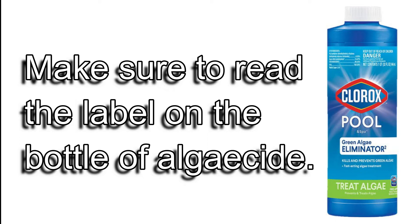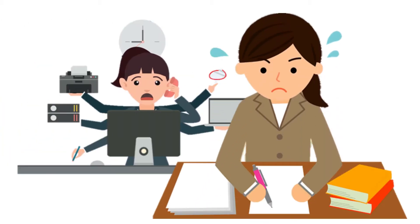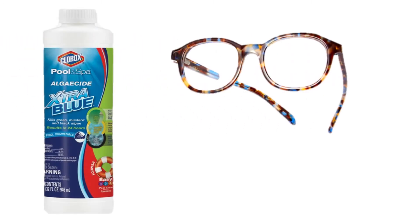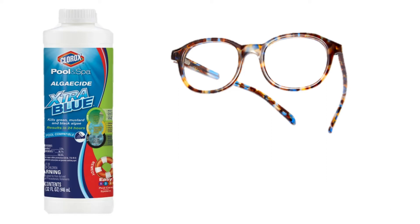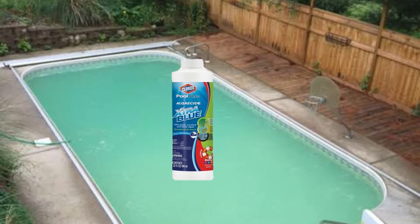And that dovetails into the second reason: not following the directions on the bottle. We all live busy lives, but it's important that we read the directions or instructions on the bottle. Different algaecides can have different dosing directions. Reading the label will save time and money in solving your pool problem. The manufacturers recommend a dose based on your pool size, so it's better to start with a lower concentration and add more if needed. Read before you pour.